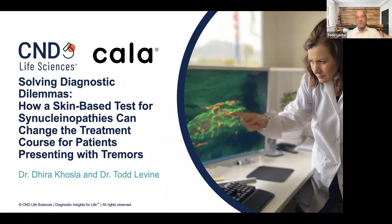This will be an interesting talk today because we'll talk a little bit about what we do at C&D Live Sciences in terms of helping diagnose movement disorders and other disorders that we call synucleinopathies. And then Dr. Khosla is going to talk about a really exciting novel treatment for essential tremor. I'll try to talk for about 20 minutes, Dr. Khosla will talk for about 20 minutes, and then we'll leave about 20 minutes for questions.